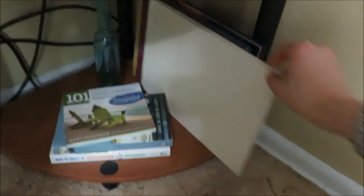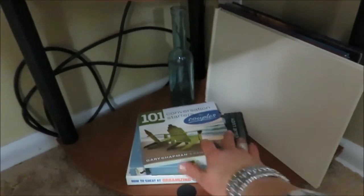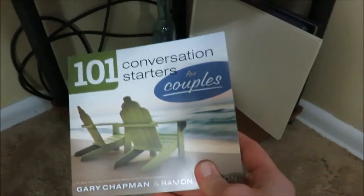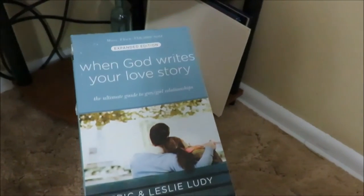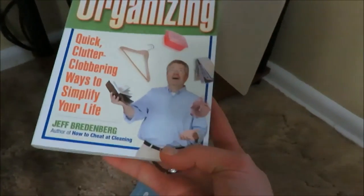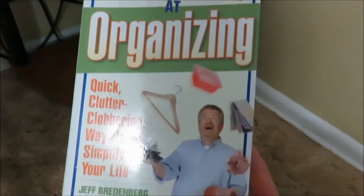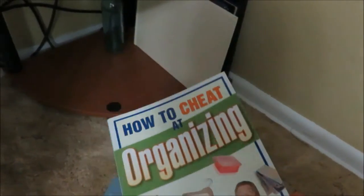On the bottom shelf I have some books that are fun for people to pull out — wedding books, and then a really fun book: '101 Conversation Starters for Couples' and 'When God Writes Your Love Story.' If you haven't read that before, it is amazing — I recommend it. Then 'How to Cheat at Organizing' — my husband picked it up to resell and I decided to keep it. It's got some really great tips. This blue decorative glass vase was from a coffee shop.